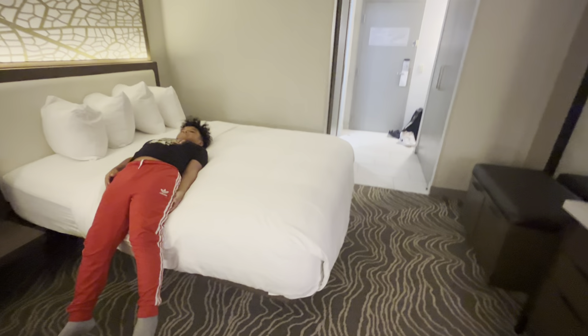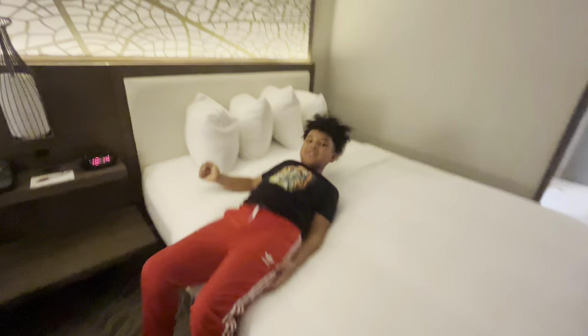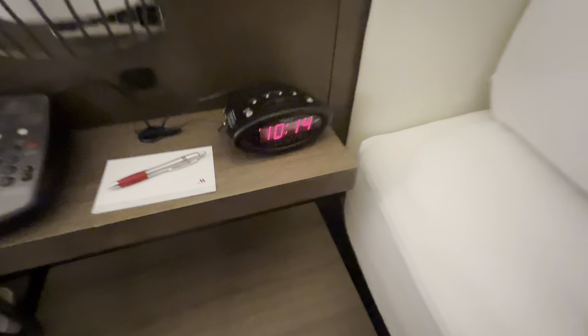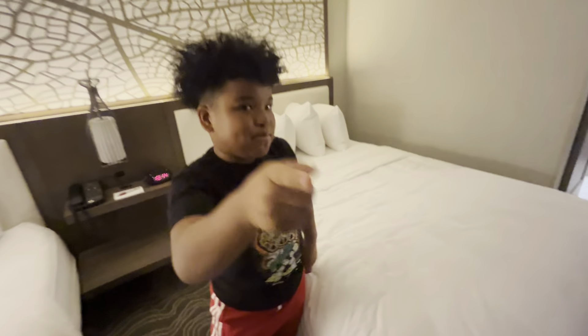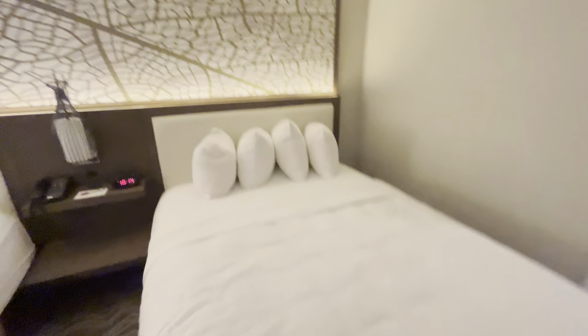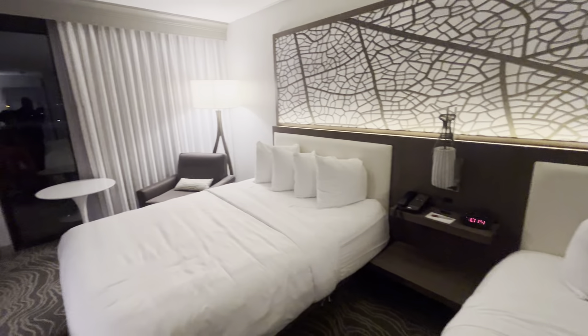And then if we come in here, if you lift your legs, you'll see the luggage rack. You can put your suitcase here and then put your stuff, whatever that is, in there. And then of course there's a double bedroom. I don't know why they put the pillows like this — that's fancy. It's like Louis fancy.